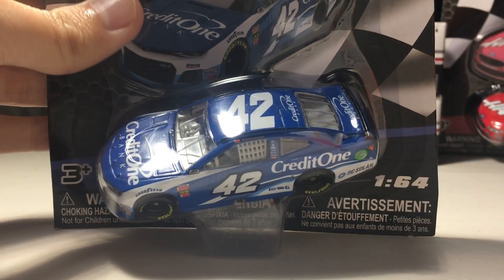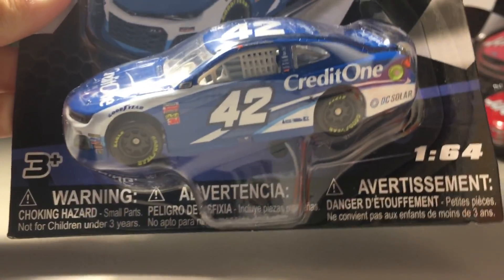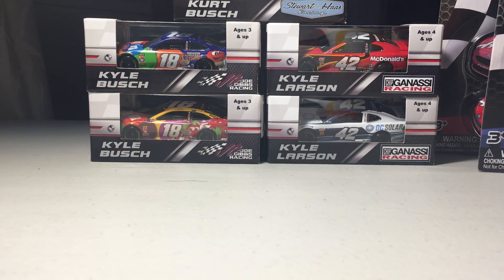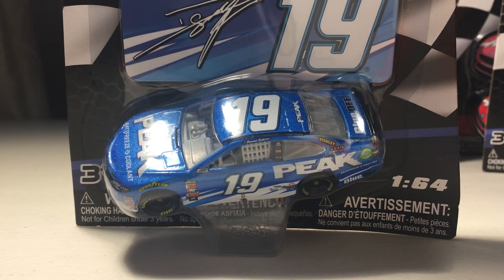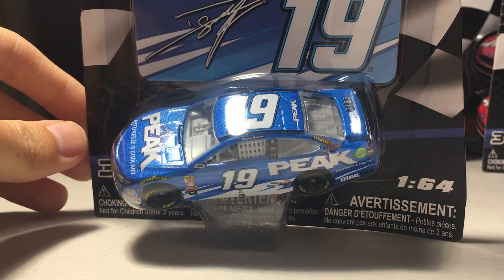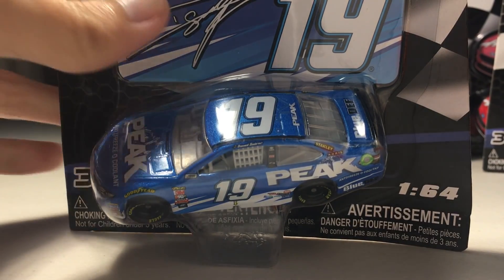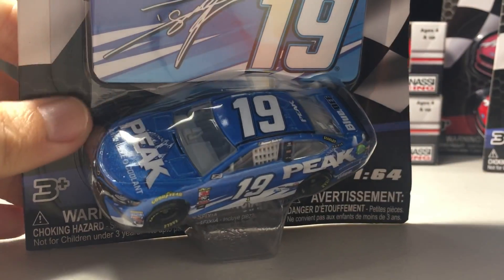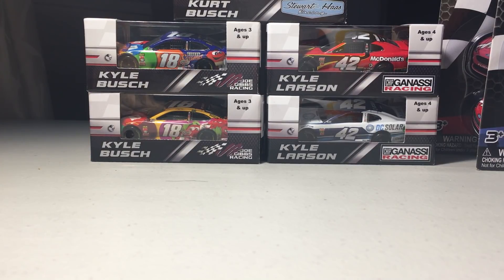Another Wave 6 car — I already have Kyle Larson's Credit One Bank in ARC, but I'm not going to be opening this one since I'm a Kyle Larson fan. It's a very well done car. Wave 6 was a pretty good wave. The Daniel Suarez Peak car is really nice — the finish is sparkly in person. I recommend picking this car up.